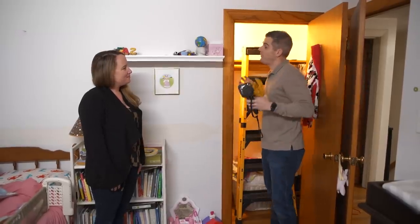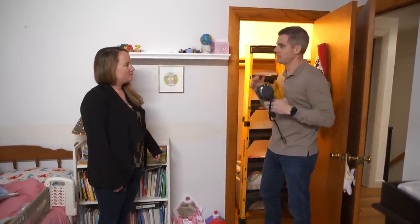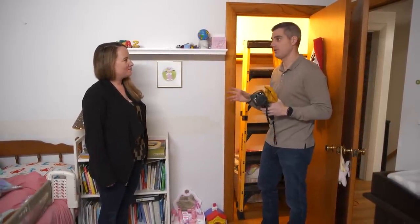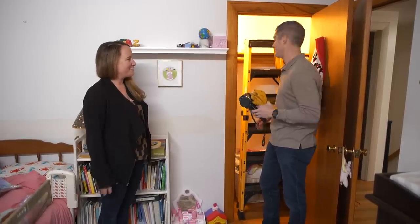Lauren, we've taken all the measurements that we need. I'm going to take down the blower door, head back to the office, and we can start to build our computer model. Is there anything you need from me? I do need electric bills and fuel bills for the last year. If you can email those to me, I'll see you in about a week. I can do that — see you then.